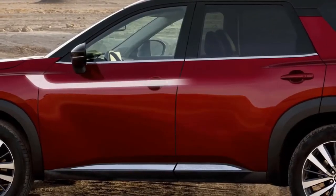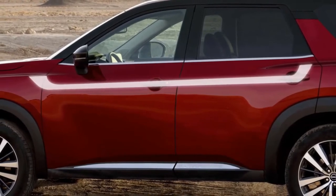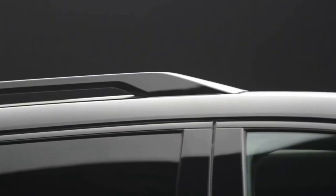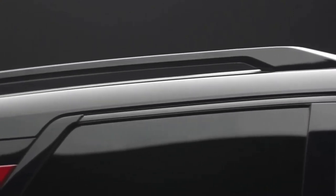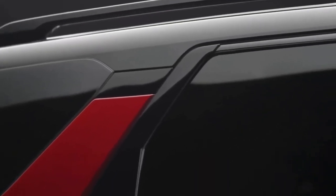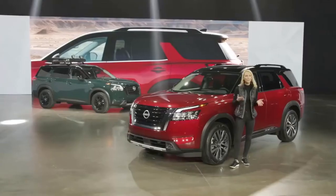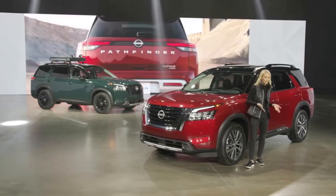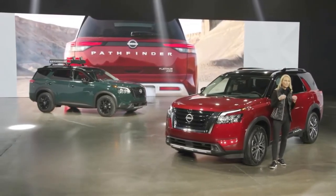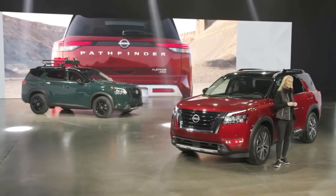On the sides, unique U-shaped forms connect the protective blister fenders and accent the machine-face wheels. Nissan's popular floating-roof C-pillar design has been adopted into the all-new Pathfinder, allowing the integration of available two-tone paint treatments. A total of 14 colors and color combinations are now offered, including five new two-tone treatments that are carefully designed to integrate into the overall design.